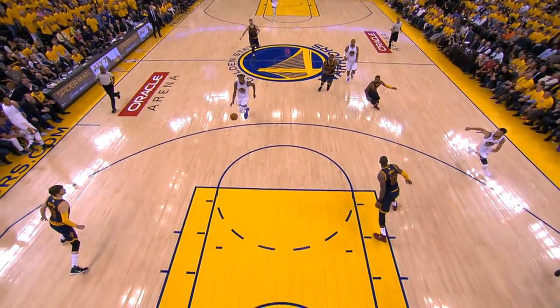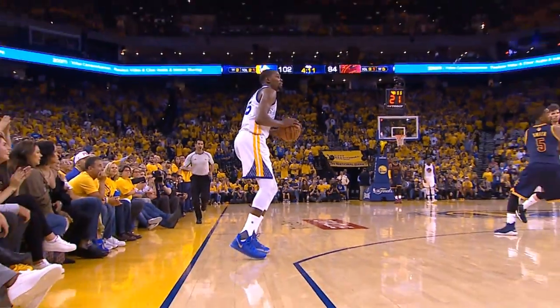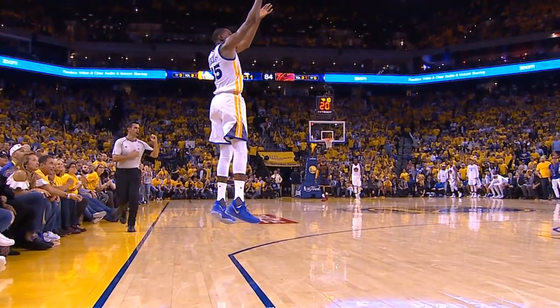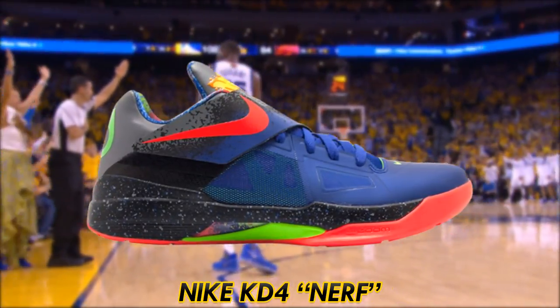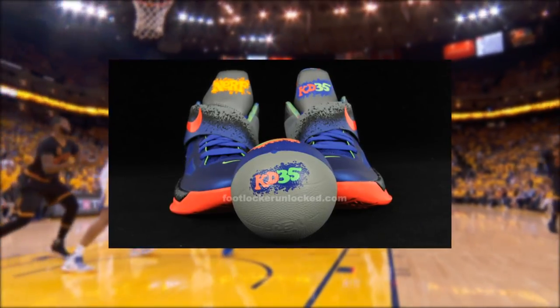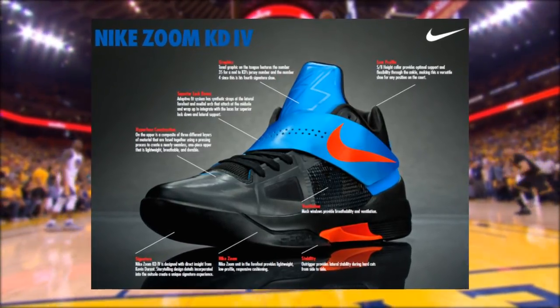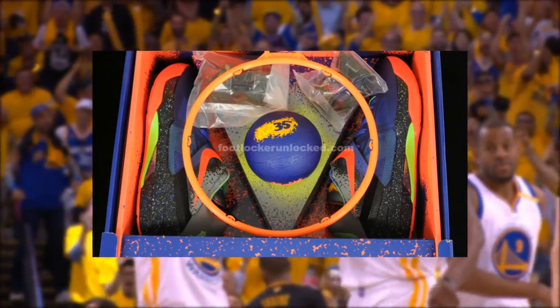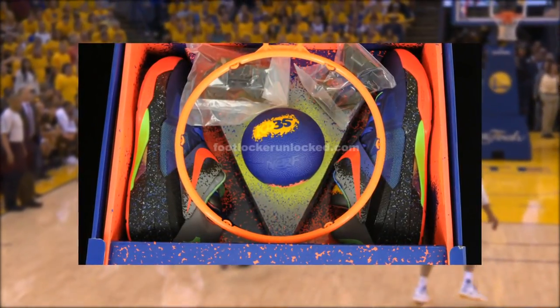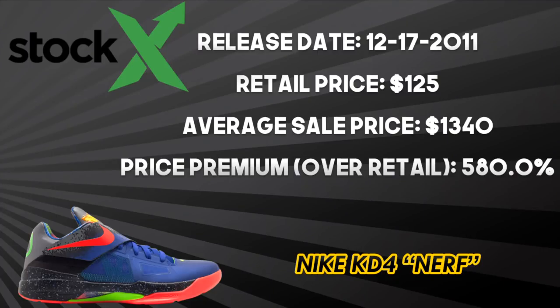Kevin Durant and Nike have released 10 signature shoes, with an 11th just around the corner, not to mention his KD Trey 5 secondary line. Durant has experimented with a strap on some models, and the best KD ever has to be the KD4 Nerf. Aesthetically, the shoe features a royal blue upper with paint splatter throughout the strap and midsole, and the KD35 logo on the tongue references the old-school Nerf basketball hoop logo. Performance-wise, it features a Hyperfuse upper, a zoom unit in the forefoot, and a strap for lockdown. Due to being a limited release at only a handful of stores worldwide — and coming with unique packaging that literally included a Nerf hoop — it sold out quickly on December 17, 2011 at $125. Today it resells on average for $1,340, a 580% premium over retail.